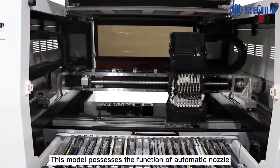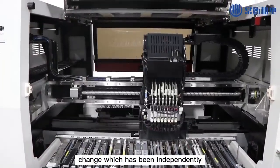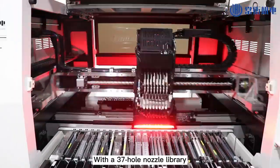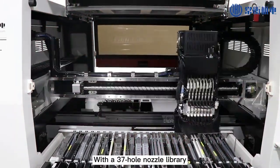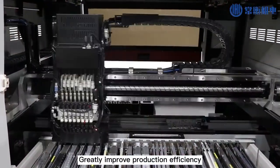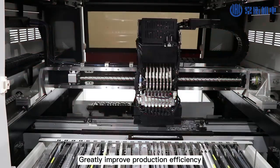This model possesses the function of automatic nozzle change, which has been independently developed by Tron High. With a 37-hole nozzle library, different types of components can be placed in corresponding holes in advance, greatly improving production efficiency.